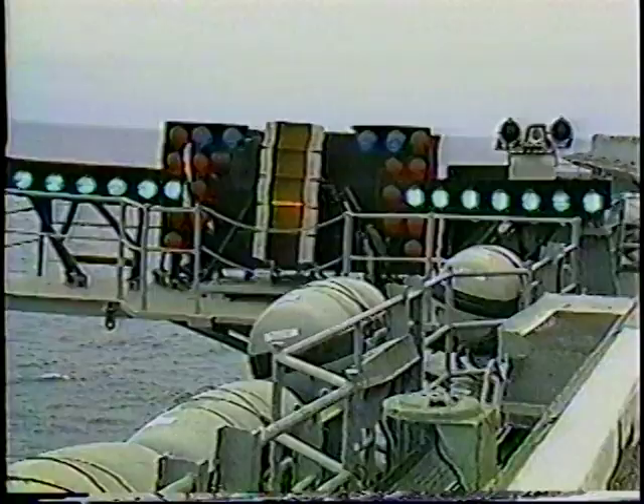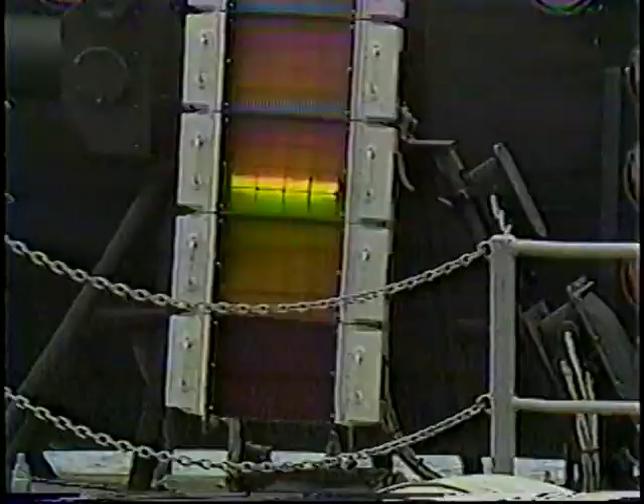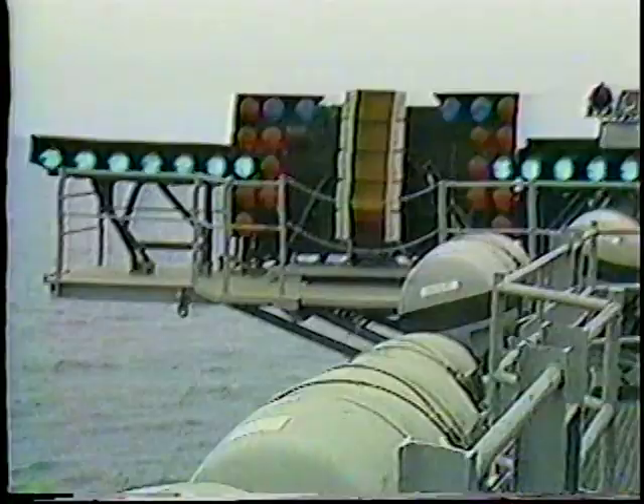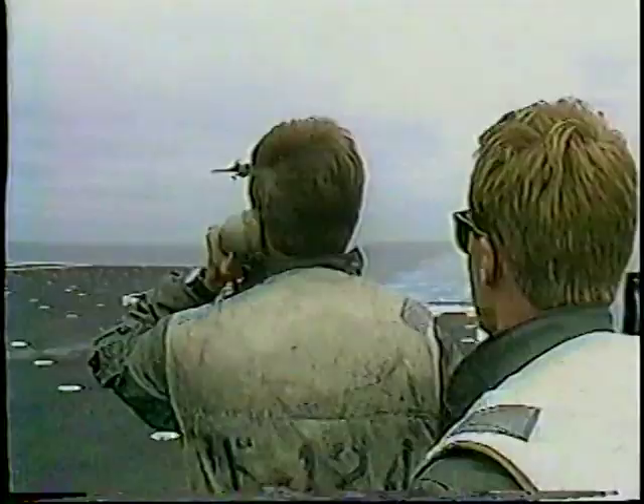The optical landing aid helps. Perched on the side of the deck, the meatball — as it's called — tells the pilot if he's on the correct approach angle. If he's too high, he'll see the top lens. If he's too low, he'll see the bottom lens.